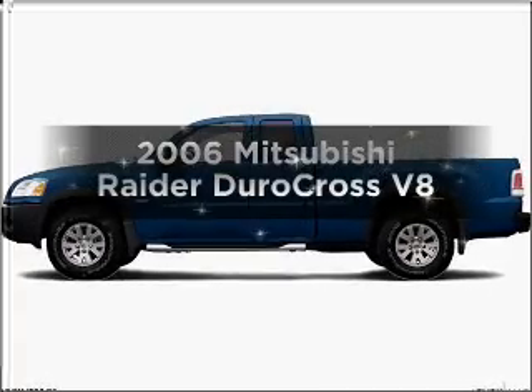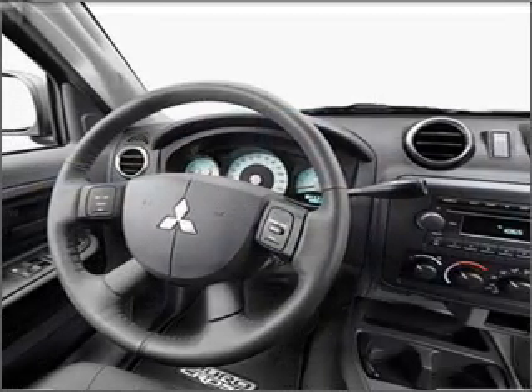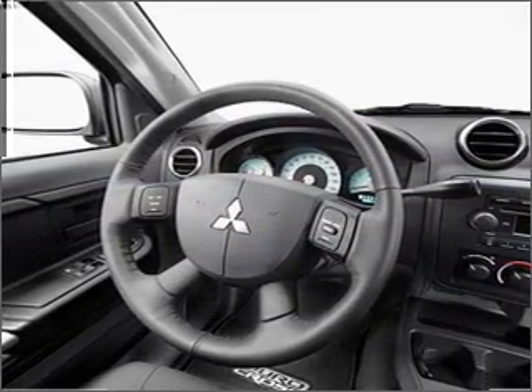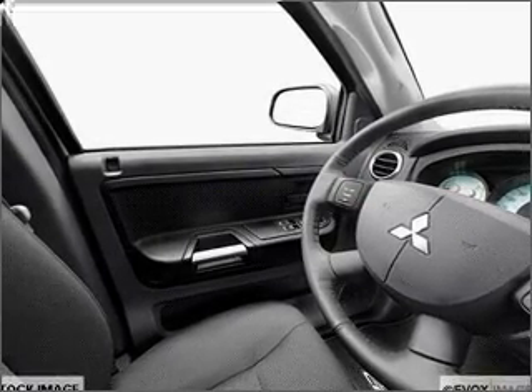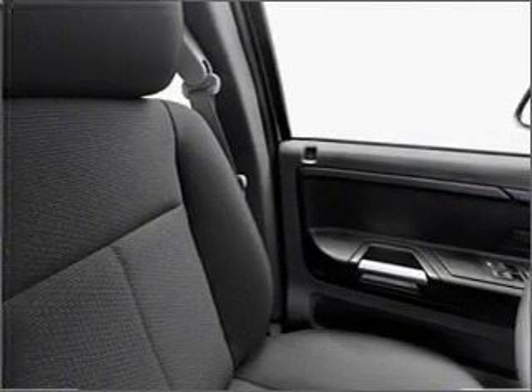Introducing the 2006 Mitsubishi Raider — everything you need under one roof with this great vehicle. With a powerful eight cylinder engine that responds smoothly to its five speed automatic transmission. Premium wheels lend a distinctive appearance. You will appreciate the safety feature of anti-lock brakes.